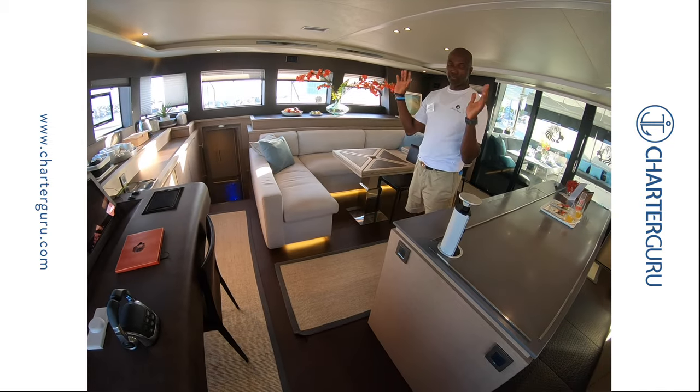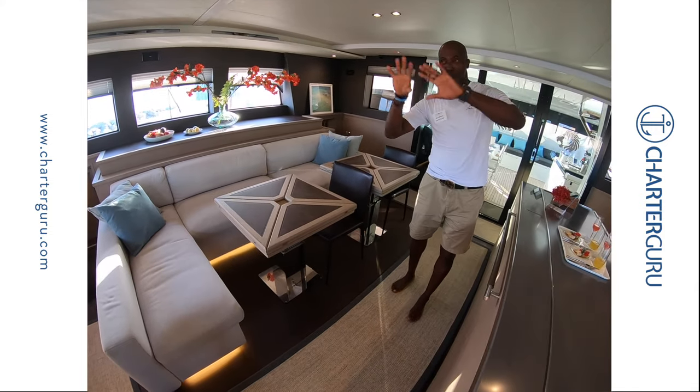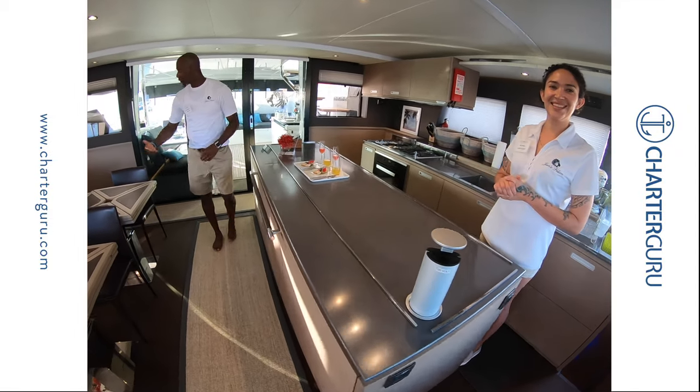We have four cabins aboard and we take up to eight guests. Captain Kirk does all the introductions and the fun stuff outside, and Nia plays with the beautiful food.